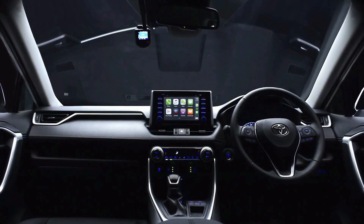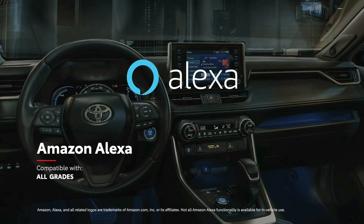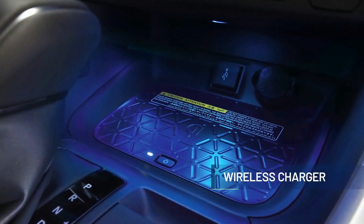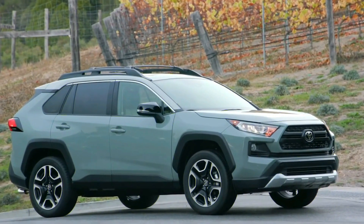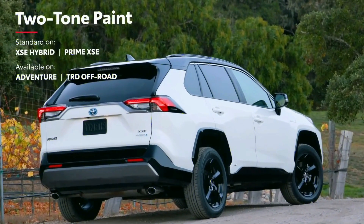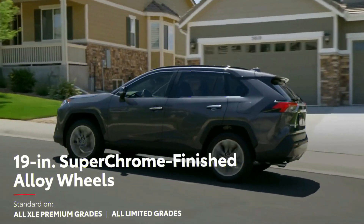The infotainment system will consist of a 4G LTE mobile hotspot, Android Auto, Apple CarPlay compatibility, navigation, and a JBL premium audio system, with a wireless charging pad for a smartphone available as an option. Moreover, the 2022 Toyota RAV4 has some interior updates, including LED interior lights, a locking glove box for all trims, an 8-way power passenger seat in the limited trim, and illuminated interior switches for the XLE and above trims.